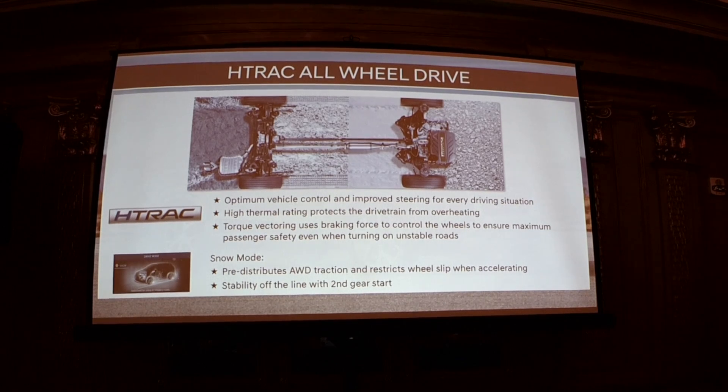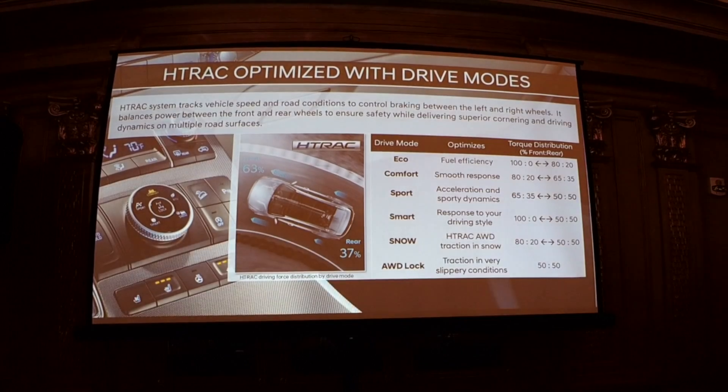The H-TRACK all-wheel drive system optimizes vehicle control and improves steering for every driving situation. It adjusts itself based on driving conditions using torque vectoring front and rear, and can also cut power using the brakes left to right. We've added a snow mode specifically for low-traction snow situations, as well as an AWD lock mode for when you know you'll be on a slippery surface and want to optimize grip — which we'll probably be using today on the off-road portion.